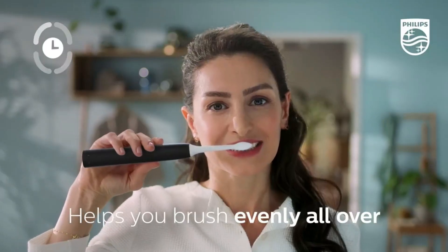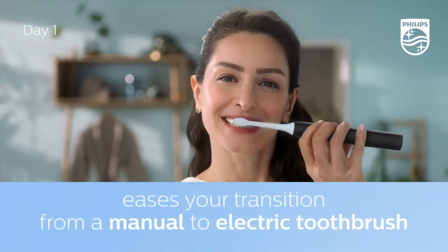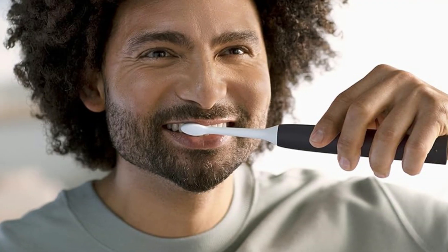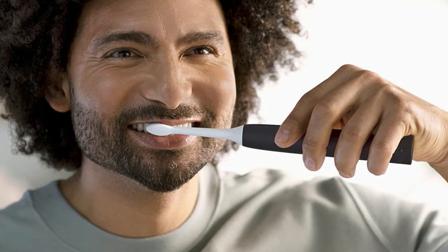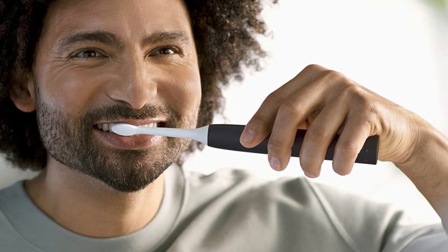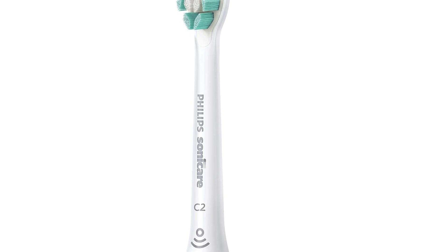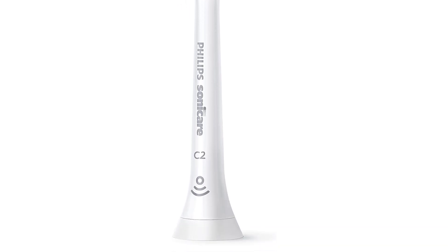Several consumer testers felt like their teeth were effectively cleaned after using the toothbrush. 'I felt like I got a very good clean each time with minimal effort,' says one tester. Another tester liked the brush head's shape: 'It has a compact head so it seems to fit farther back and reach all around the back teeth better than a manual toothbrush.'